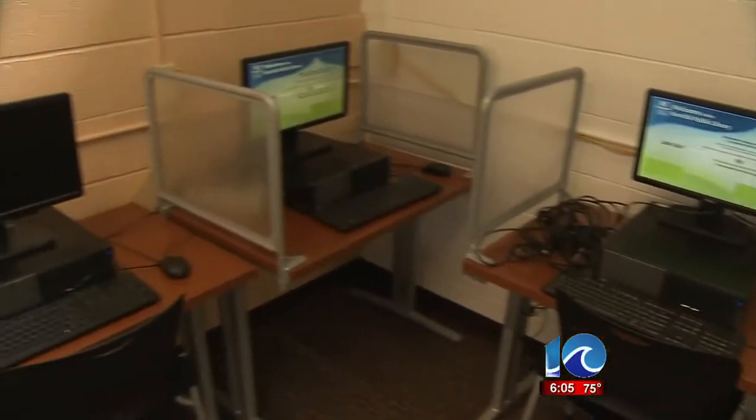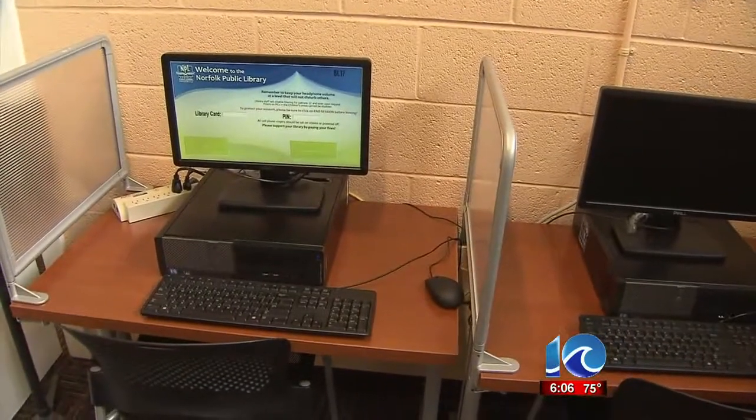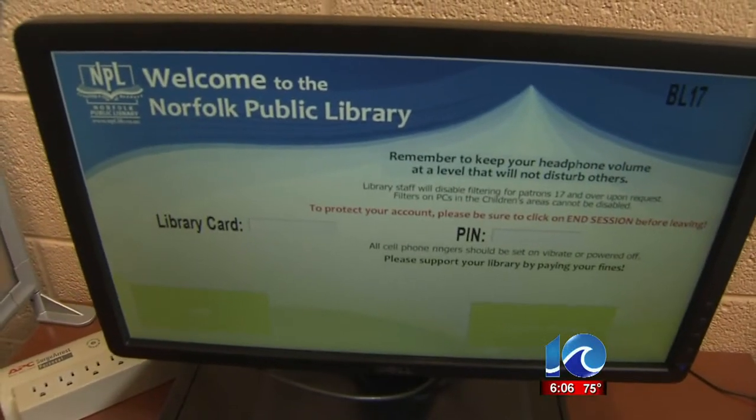It looks very nice in there. The library also got new landscaping outside and an outdoor book return and new entrance doors.